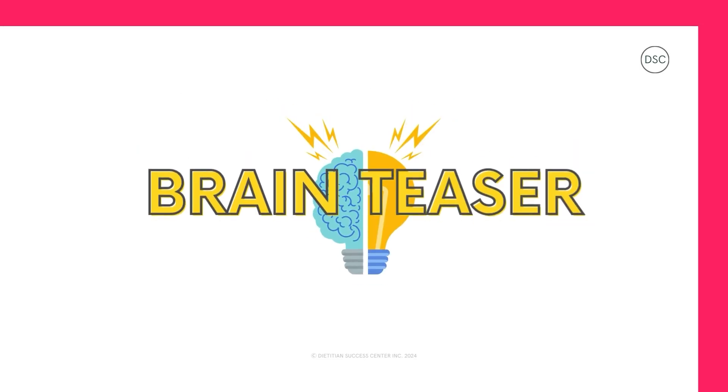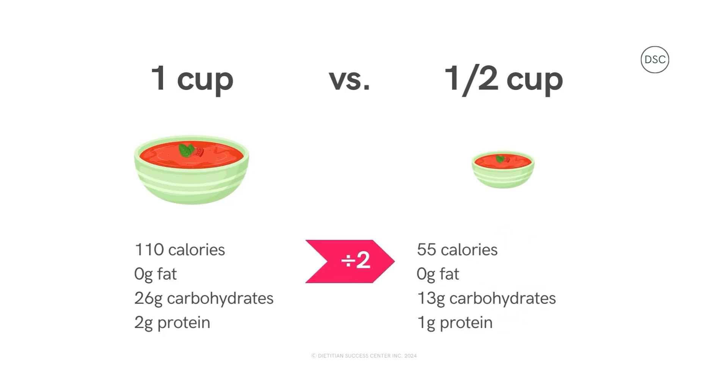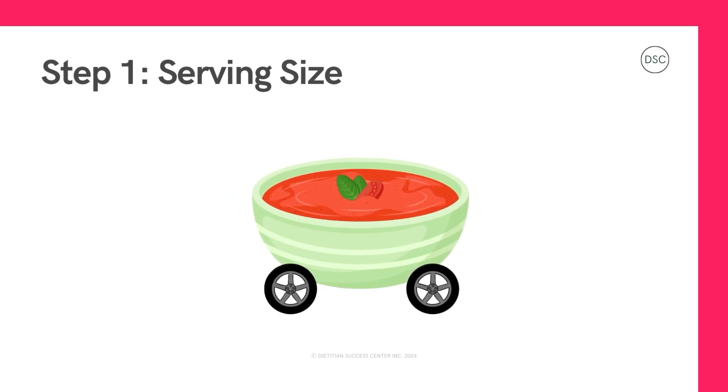Hey, can you bust this brain teaser? What if we're going to eat half a cup of soup — what would we do to our nutrition numbers? We would divide by two, which will divide all of the numbers in half. Now that we know how we're going to travel on our adventure, let's move on to the next step.